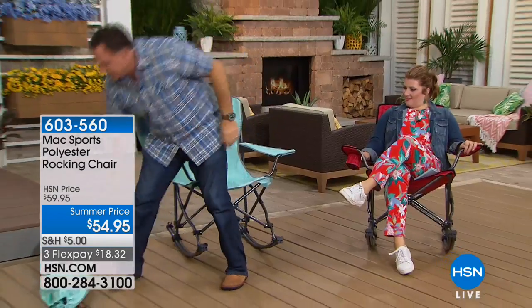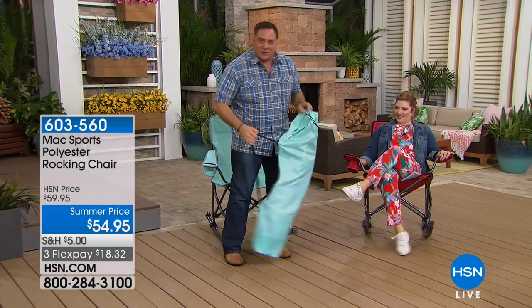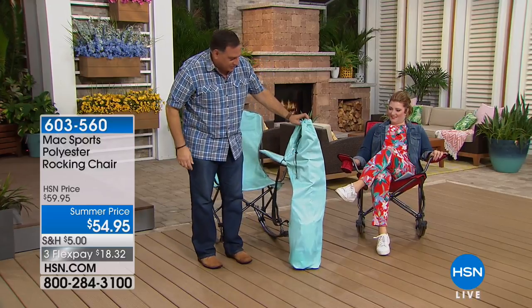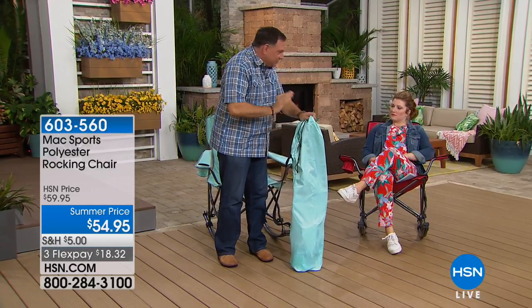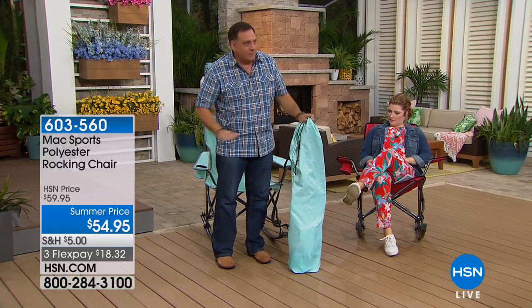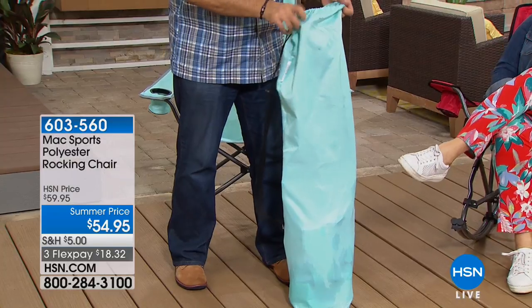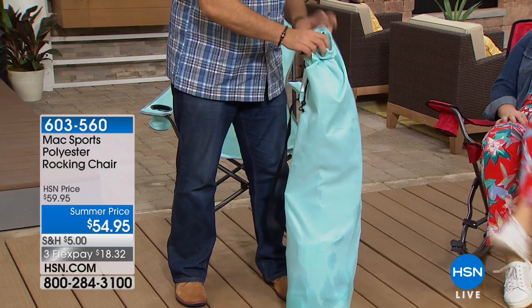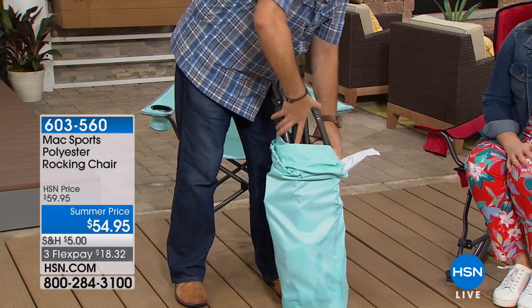I'm going to show you this right now because these are amazing. When you get it, it comes in a little carrying case just like this. We've all taken chairs to the beach and kids' soccer games — this is a really nice compact size, you can throw it in the trunk of the car no problem. Setting it up is so simple, no tools, totally collapsible. We're going to take it out of the case — this is the blue one.